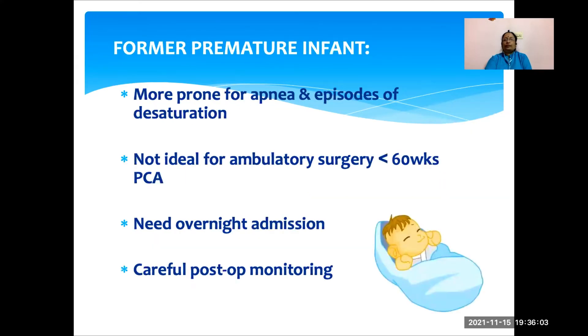Coming to the former premature infant, they are more prone for apnea and episodes of desaturation. The apnea can last for 10 to 12 hours. So they are not ideal for ambulatory surgery if they are less than 60 weeks post-conceptional age. These children require overnight admission and careful postoperative monitoring for apnea.